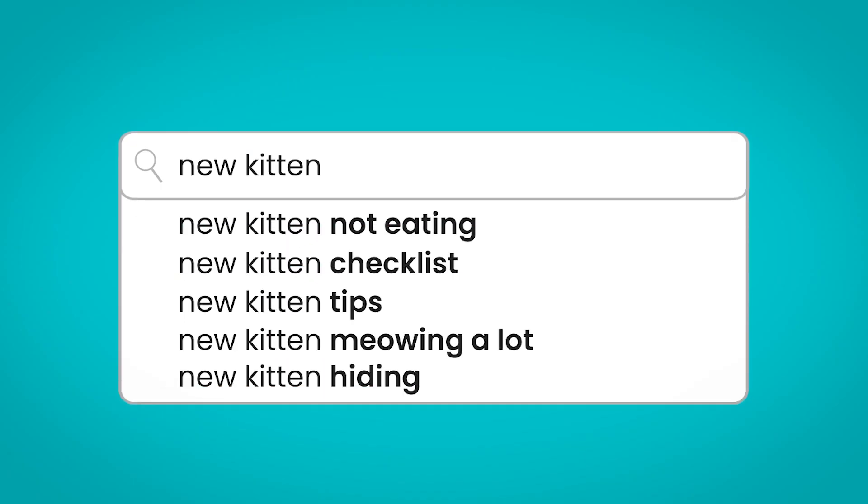It's important to realise that diarrhoea can cause kittens to become dehydrated quite quickly. So if your new kitten has diarrhoea and it's getting worse, you're not seeing any improvement, it's really watery or there's blood or mucus, or they just seem otherwise unwell, it's probably best to get a vet to check them out and make sure there's nothing else going on.